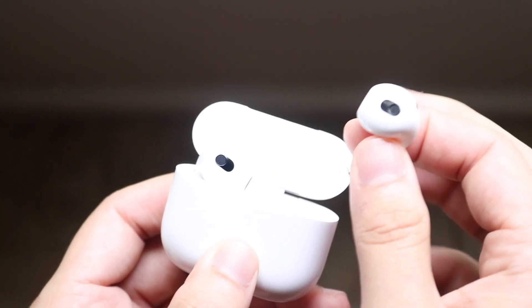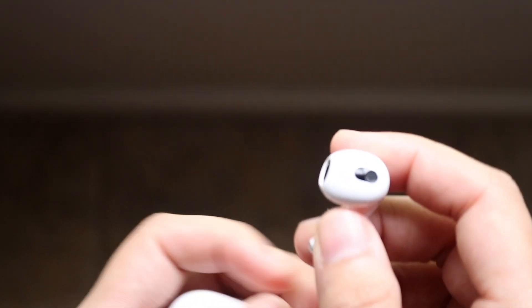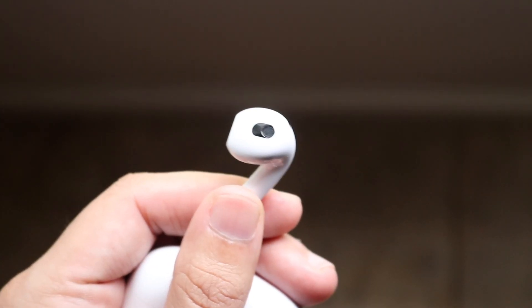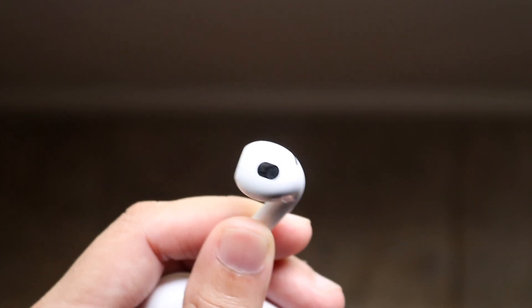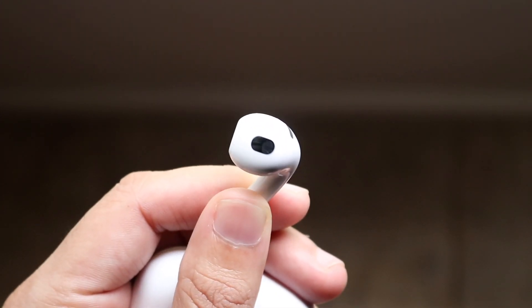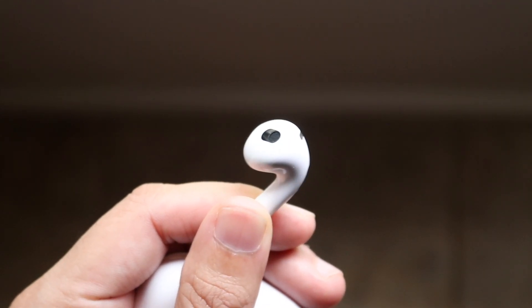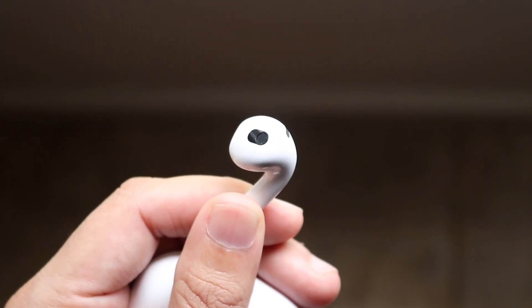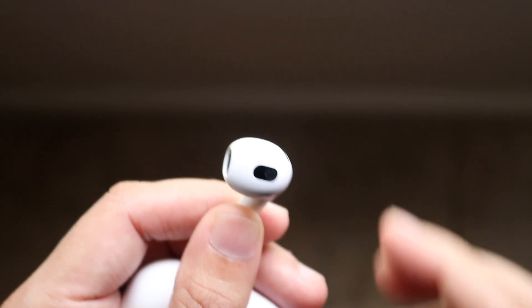AirPods I think are more durable, and a huge advantage is the waterproofing. I don't know if the case is waterproof, but you do have a waterproof device, which makes it easier to maneuver with if you're doing super intensive tasks. If you want something more durable, definitely picking up AirPods 3s is the better way to go.